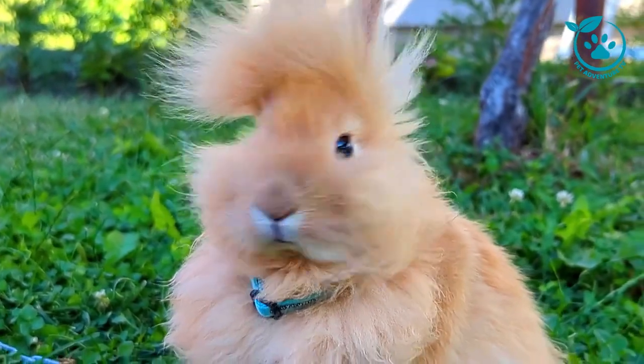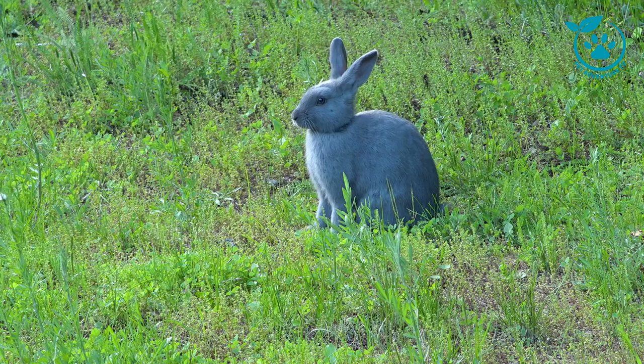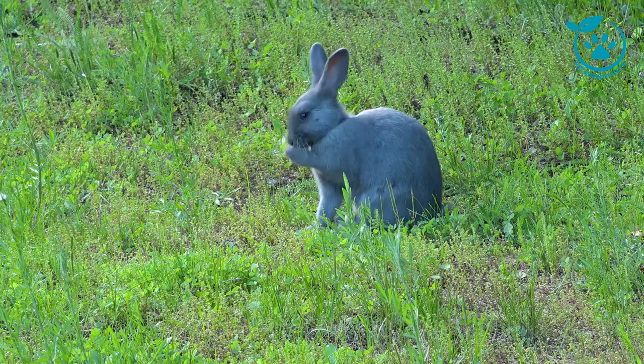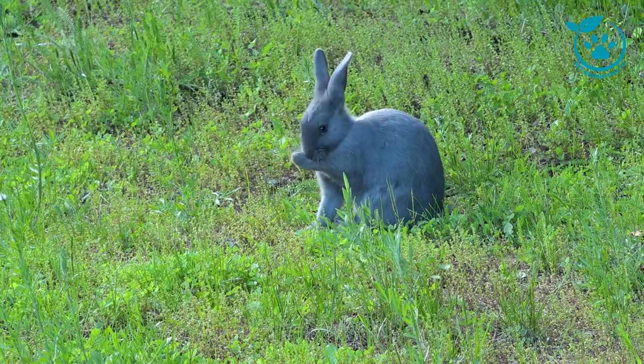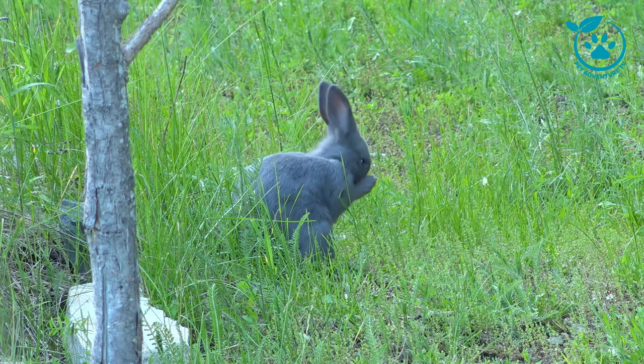Before we dive into the specifics of individual breeds, let's start with some general information about rabbits. Did you know that there are over 60 recognized rabbit breeds worldwide? Each one comes with its unique characteristics, temperament, and care requirements. Understanding these differences is crucial to providing the best possible care for your bunny companions.